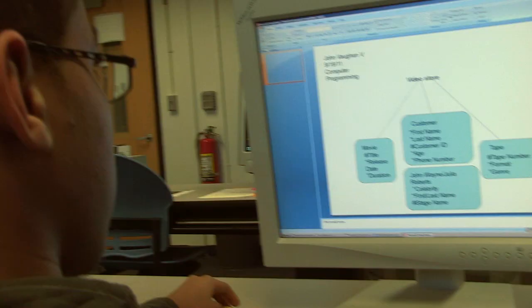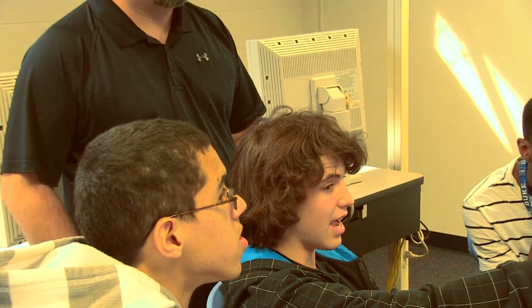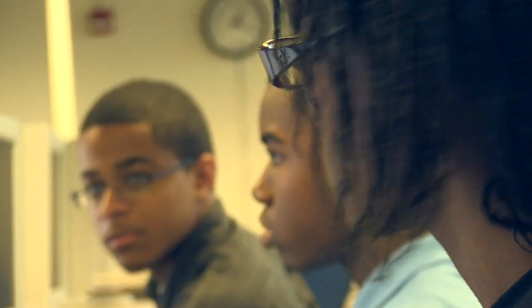You learn really different skills that you can't learn at your high school, so it's pretty awesome. We work on our own, but we also can socialize with one another to give each other pointers on how we can improve our skills, so that way none of us will just fail at what we're doing. We can all help each other out.